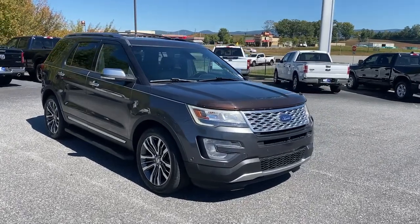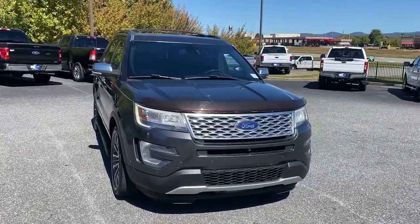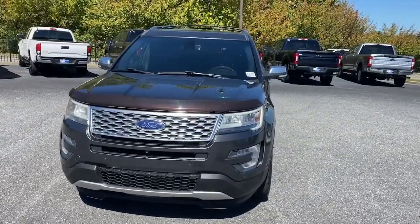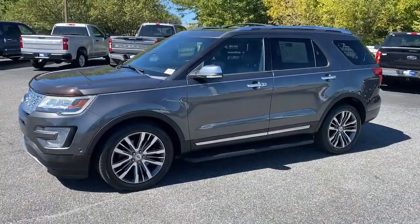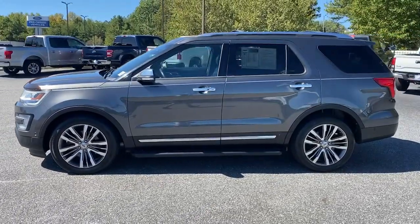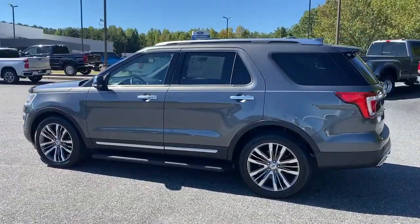Introducing the 2017 Ford Explorer. With less than 35,000 miles on the odometer, this vehicle provides excellent value. Handsome and rugged, this Explorer delivers solid midsize SUV versatility.